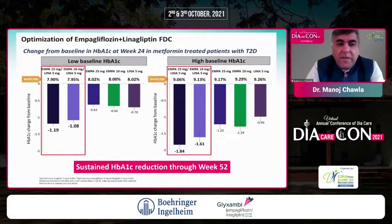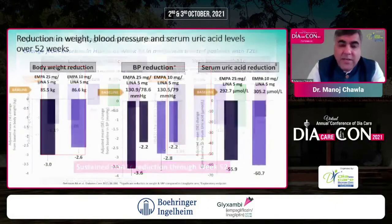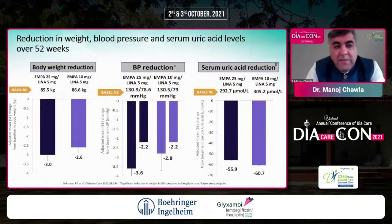Looking at data for the empagliflozin-linagliptin fixed dose combination, the change from baseline HbA1c at week 24 in metformin-treated patients demonstrates glucose-dependent efficacy. In patients with lower baseline A1C, reduction was around 1.1 to 1.2%; in those with higher baseline A1C, the reduction was much greater. The combination also showed body weight reduction of 2.5 to 3 kg, significant blood pressure reduction, and pleiotropic benefits including serum uric acid reduction.